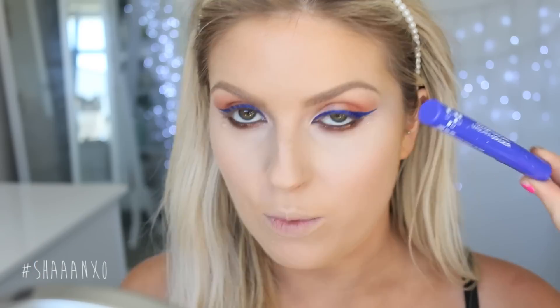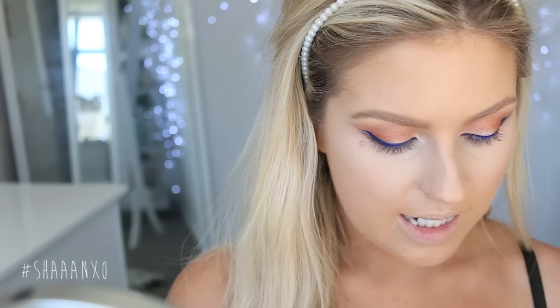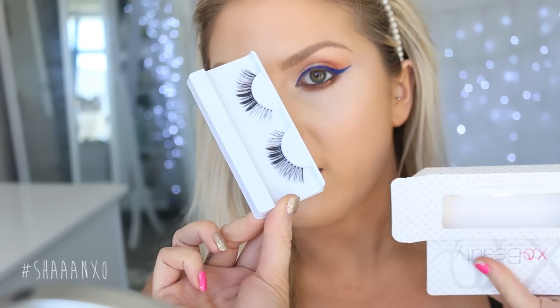Let's get these eyes done. I'm going to use falsies — I'm hoping for like an ombre black and blue effect. I'm going to put on blue mascara, put on the falsies, and then kind of cover the front part of the falsies, so when I look down they look black and blue and when I'm up they just look blue. Well, that's what I'm hoping. These are the Exo Betty Gold Digger lashes.